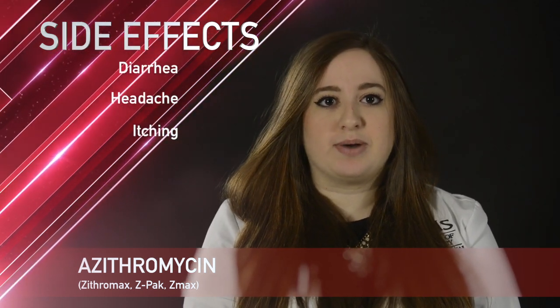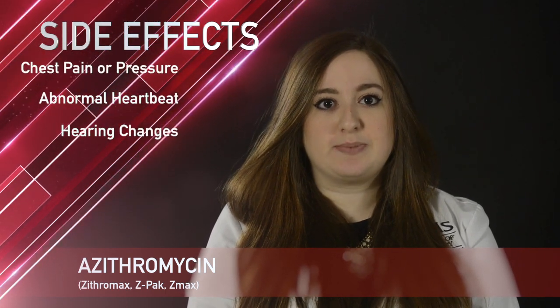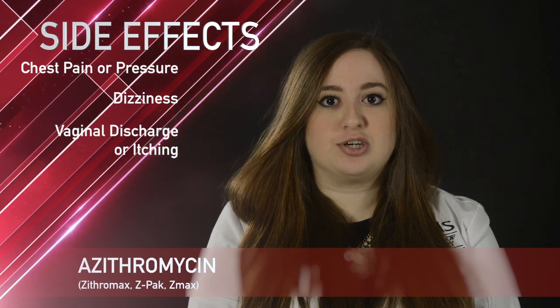Some less common side effects with azithromycin include a heartbeat that does not feel normal, changes in hearing, chest pain or pressure, dizziness, and vaginal discharge or itching.